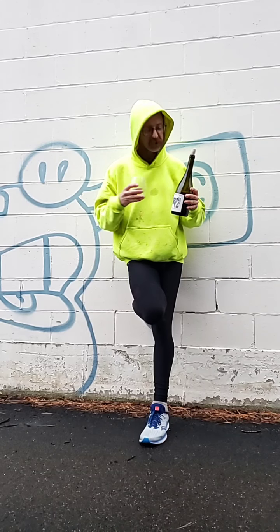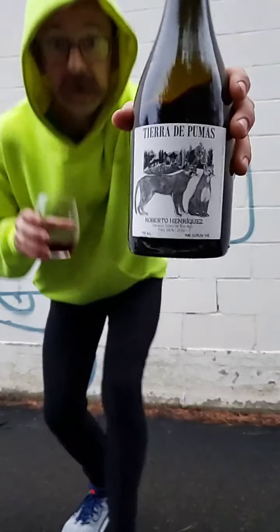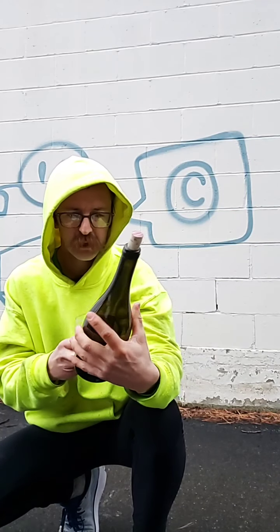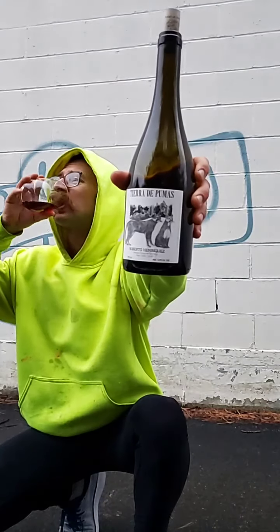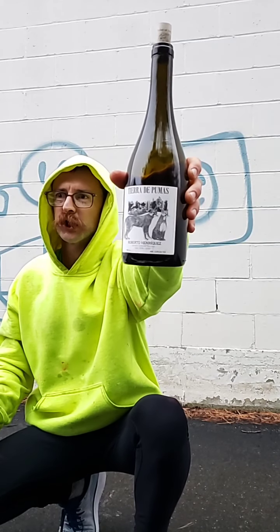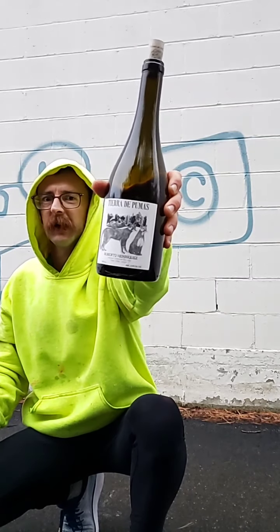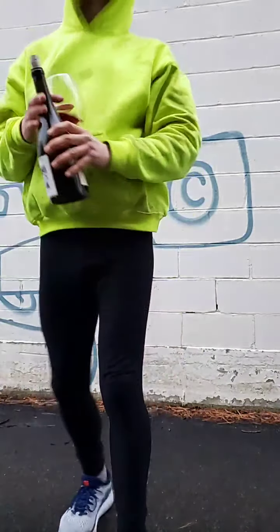It's like a lighter cru Beaujolais that's a tiny bit rustic and has structure to it. It's a really interesting, compelling wine with an awesome label. It wasn't ready to ship in the original wave from Roberto so we just got it now and it's making its way into the market — you'll see it in the next week or two. If you like lighter crunchy Loire Cabernet Francs or really cool cru Beaujolais, this is excellent and worth checking out.